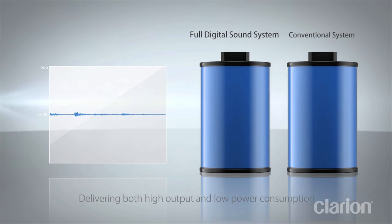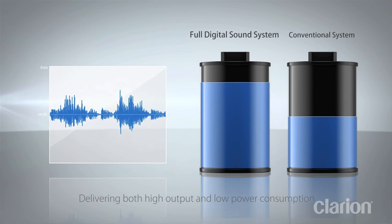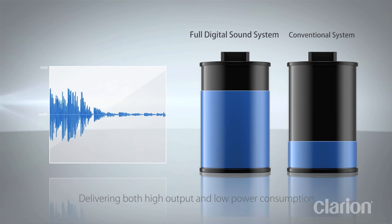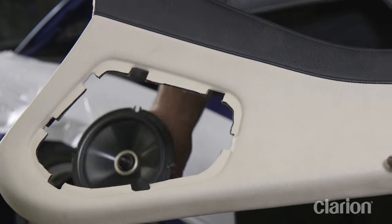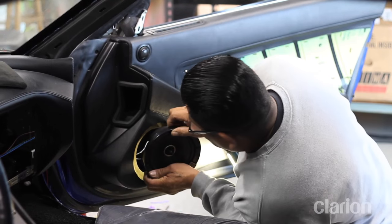And because the drive circuit is embedded into the speakers, there is no need for an external amplifier. This provides remarkable advantages in installation flexibility, weight savings, and a 5-fold reduction in power consumption compared to conventional systems.